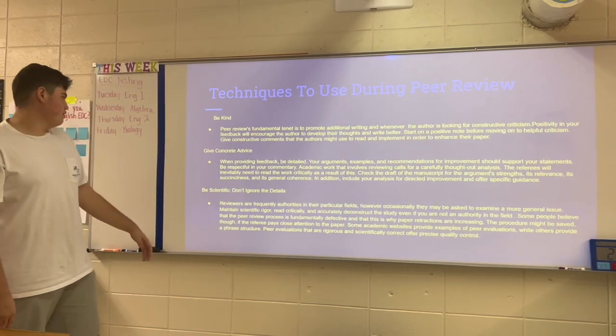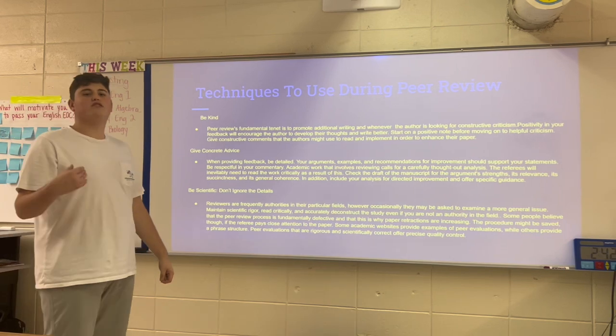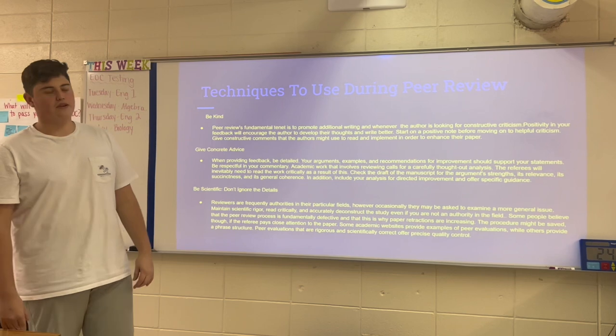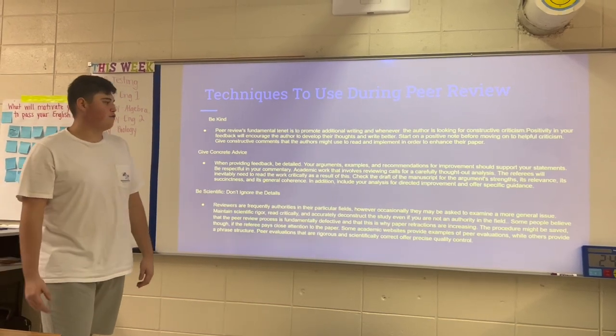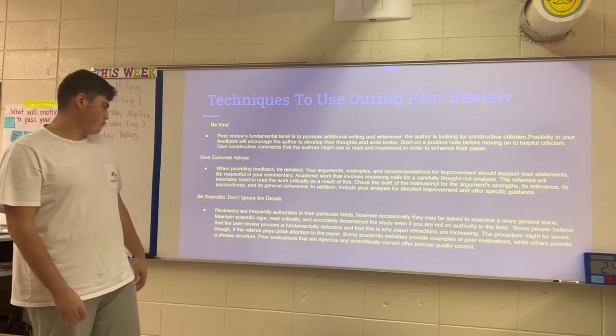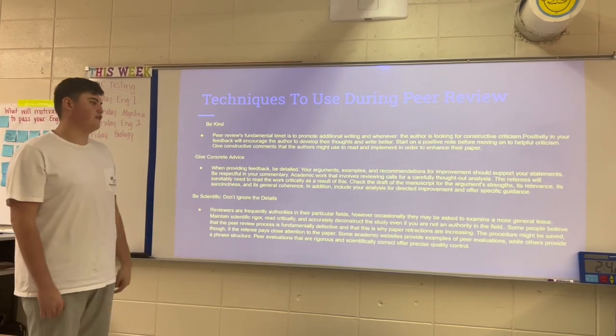Give concrete advice. When providing feedback, always be detailed. Your arguments, your examples, and your recommendations for improvement should support the statements that you make. Be respectful in your commentary — academic work that involves reviewing calls for a carefully thought-out analysis. Include your analysis for directed improvement and other specific circumstances.